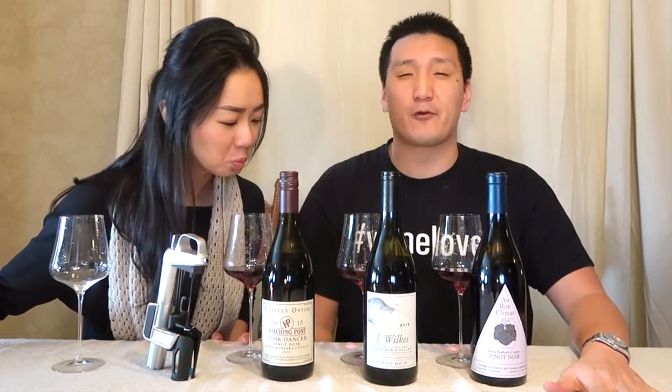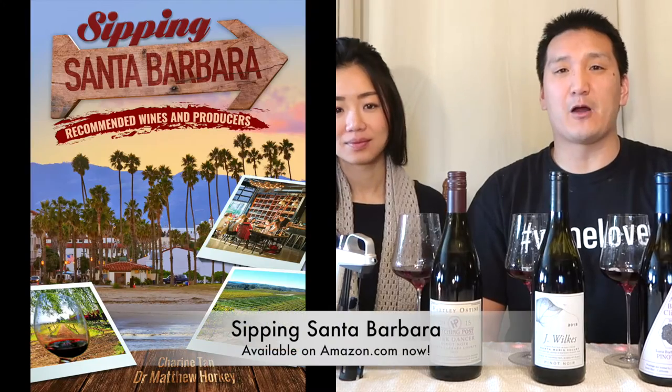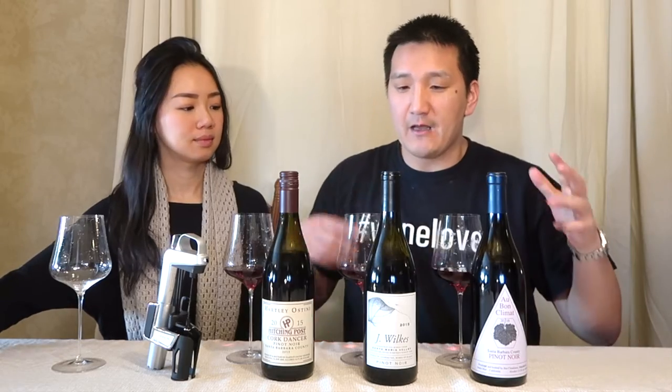Before we get started, I want to let you know this video has not been paid for in any way, shape, or form. But if you do like these videos and find value in them, check out our guide to the wines of Santa Barbara called 'Sipping Santa Barbara: Recommended Wines and Producers' — available on Amazon for Kindle, ePub, and PDF.